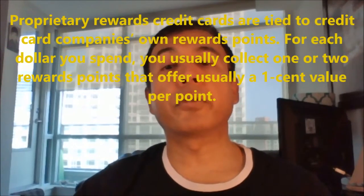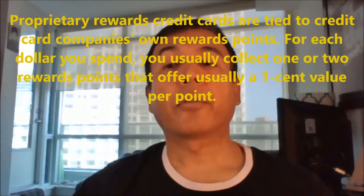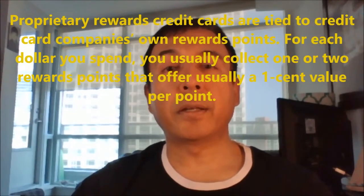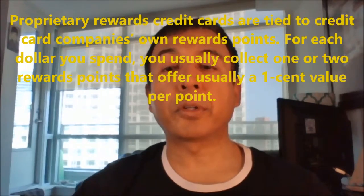Proprietary rewards credit cards are tied to the credit company's own rewards points. For each dollar you spend, you usually collect one or two rewards points that usually offer a 1 cent value per point. For example, if you spend $100, you'll get 100 points if one point is being offered for each dollar. These accumulated points can be used against your credit card travel purchases, and that's how these proprietary points work.